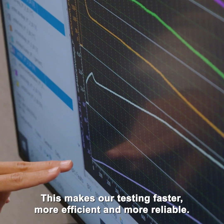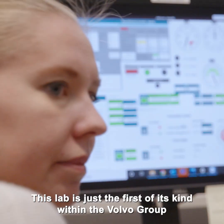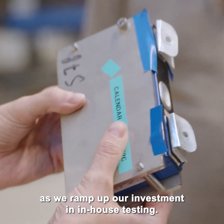This makes our testing faster, more efficient, and more reliable. This lab is just the first of its kind within the Volvo Group as we ramp up our investment in in-house testing.